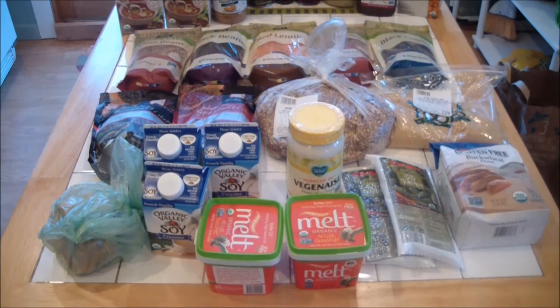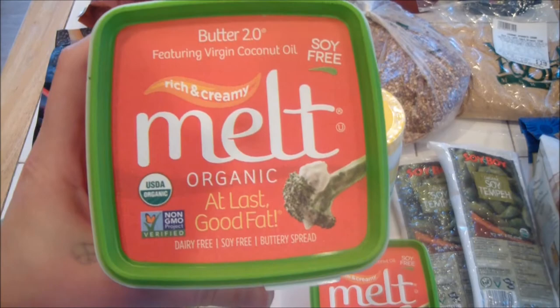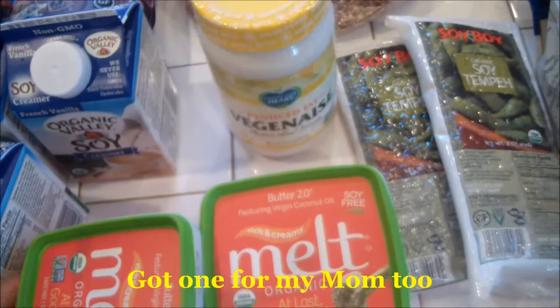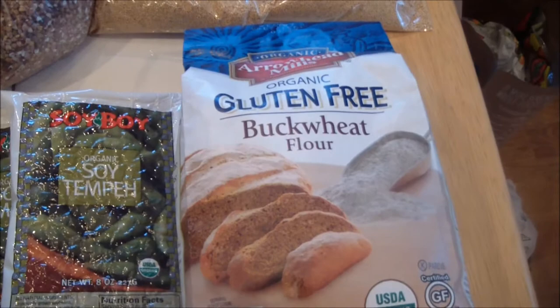This is what I got at Whole Foods. I got this new vegan butter that I've never tried — I usually get the Earth Balance butter, but I'm trying this one for the first time. They all pretty much have the same ingredients with the vegan butters, and this one actually has less sodium, so I figured I'd give that a try. And I got some vegan-aise, some soy creamer, and some tempeh.